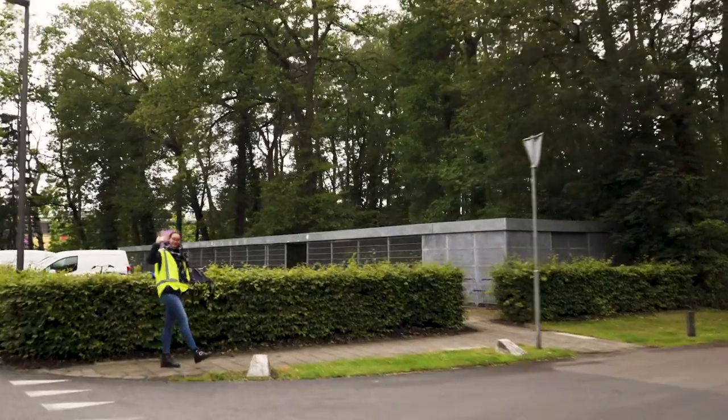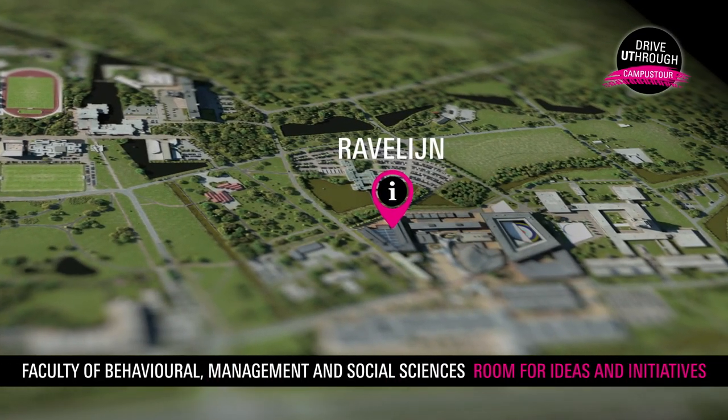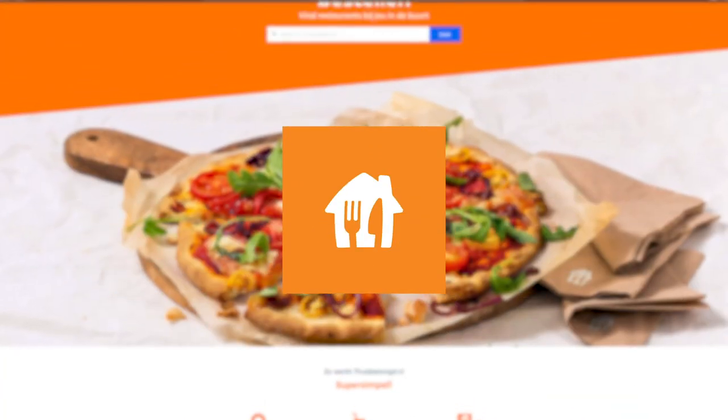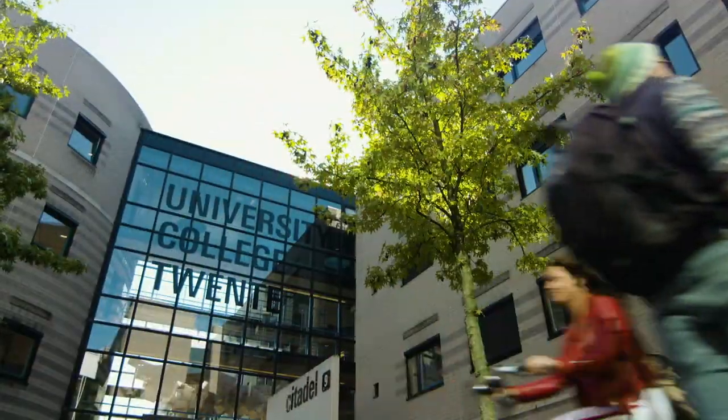Did you know UT has been named most entrepreneurial university for the fourth time in a row? The university has been part of over 1,100 spin-offs. Several famous ones — think Booking.com and Takeaway.com — were spun off right here in the Ravelijn and Citadel buildings.